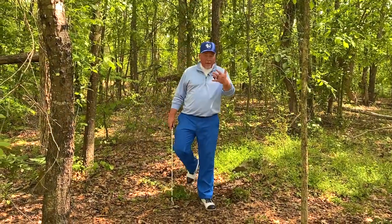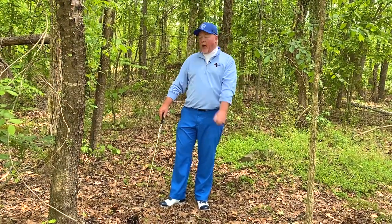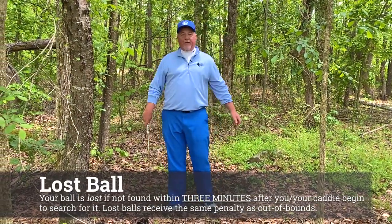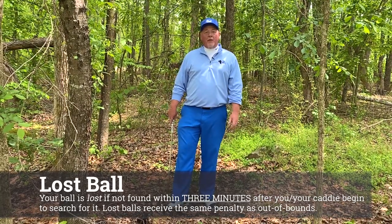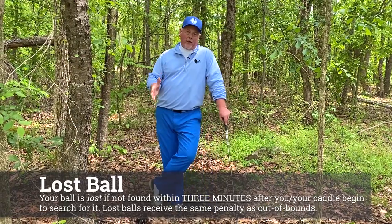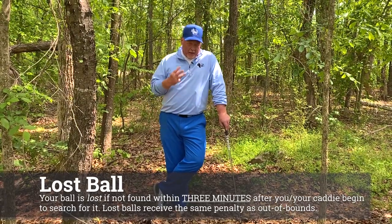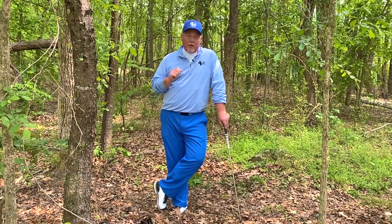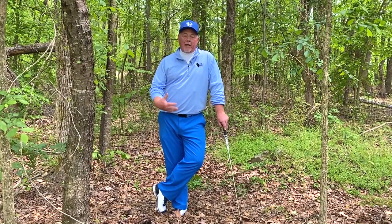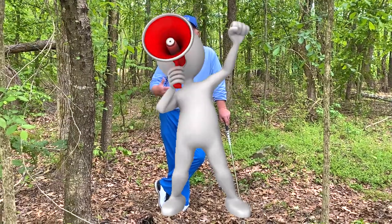Here I am — I hit my tee shot into the trees. My allotted time to look for my ball is three minutes from the time I start my search. If I can't find it, it's the same scenario as out of bounds: the penalty is stroke and distance, and I have to hit my ball from where I hit the shot prior, adding a penalty stroke. Again, three minutes is your search time. Hit a provisional to save yourself from having to go back. If you think you might not find your golf ball, announce that you're hitting a provisional in case you can't find it.